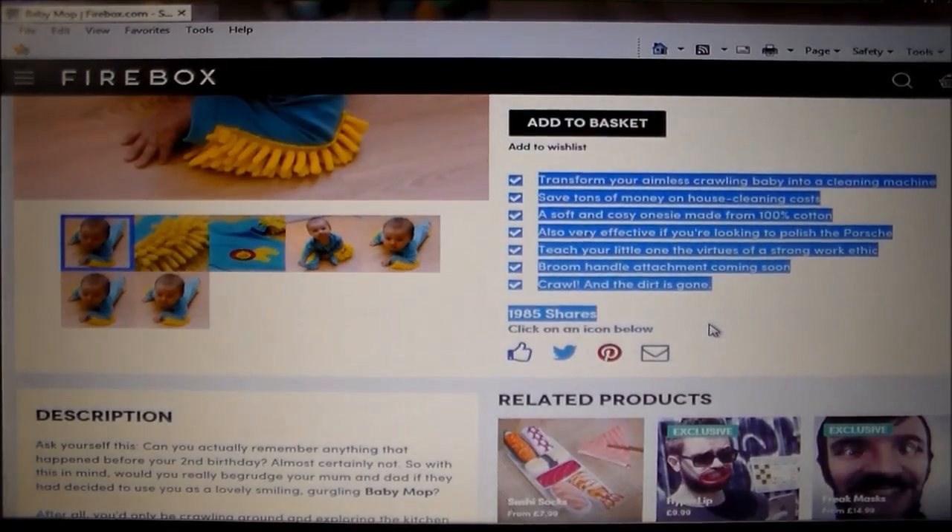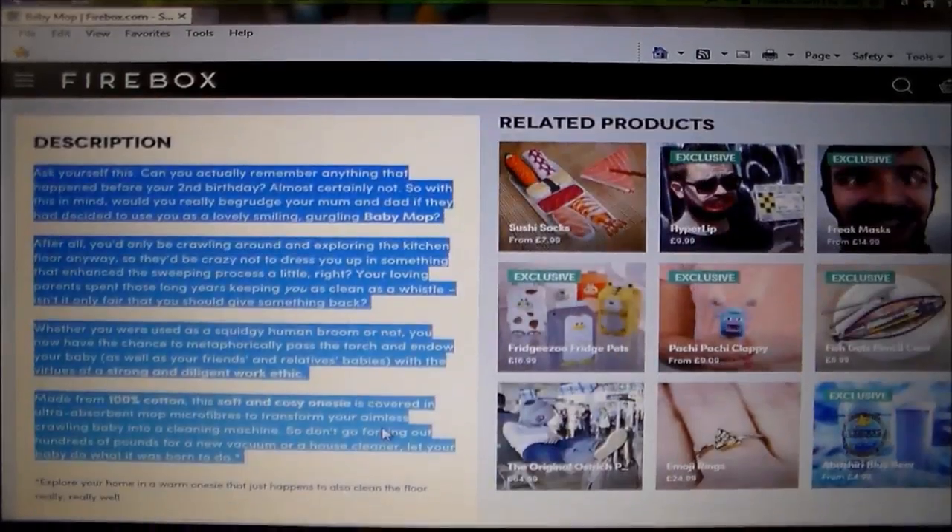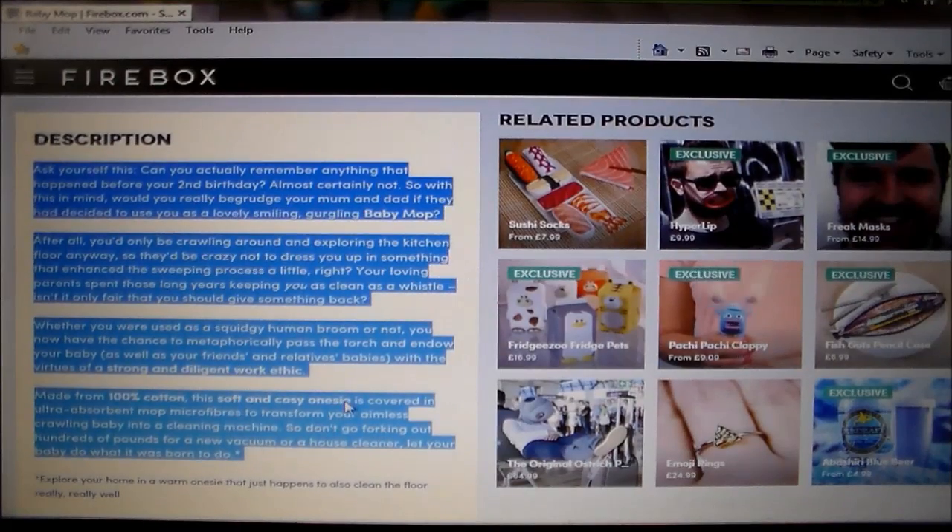I'm going to leave the link in my post so you can come and buy it and tell me what you think. Firebox is an awesome website — it's got all kinds of unique and interesting items.